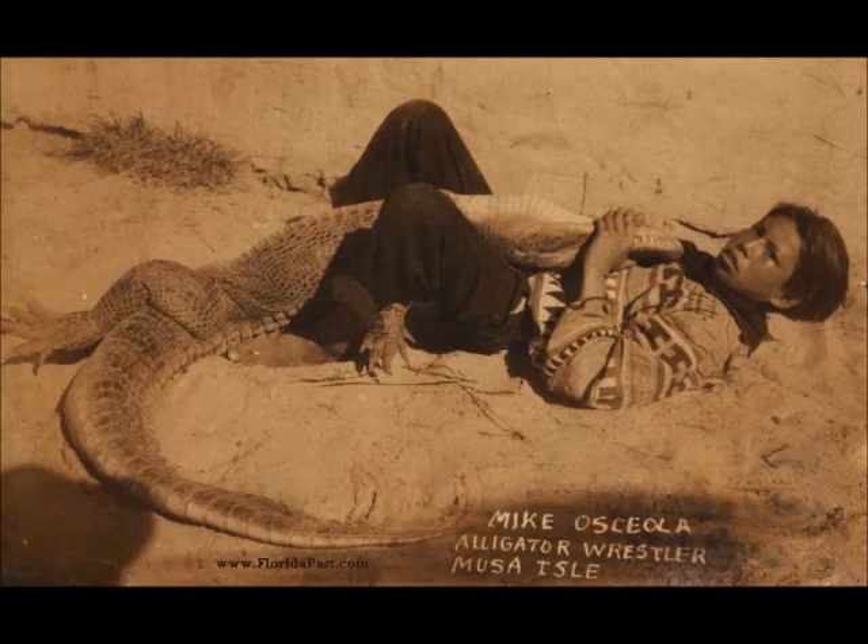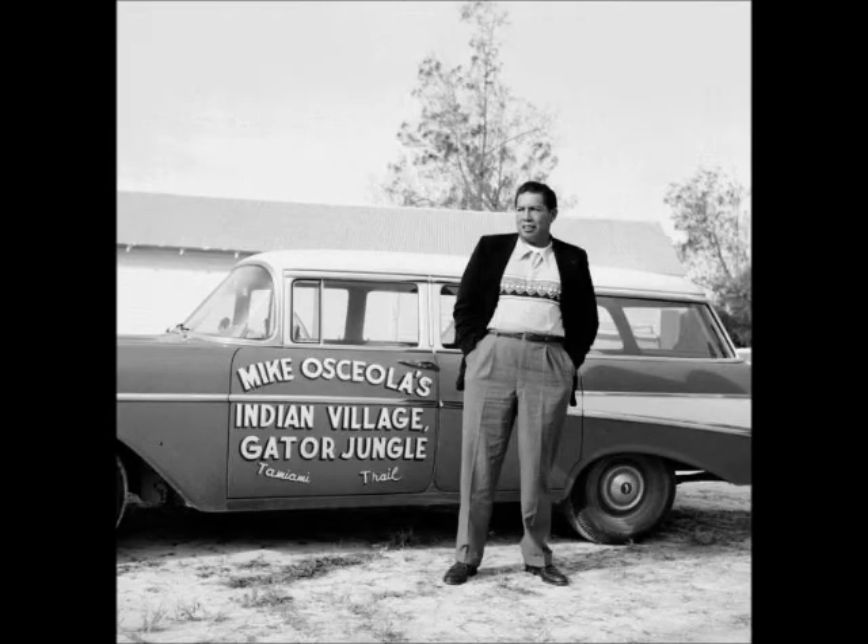This is Mike Osceola, a 12-year-old alligator wrestler. This is another reason why the Seminoles switched from the big shirt to trousers - it's not very convenient to wrestle alligators unless you're wearing strong trousers. I like to show this postcard in front of school groups because a lot of the kids are about that age and the boys get to see somebody their age wrestling alligators. This same Mike Osceola years later has his own Indian village and gator jungle wrestling. He's gotten real fancy - modern clothes, but still has a strip of patchwork on his shirt, a kind of modern style.